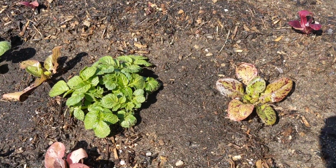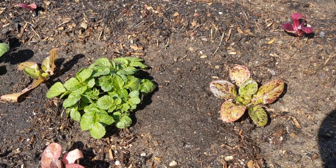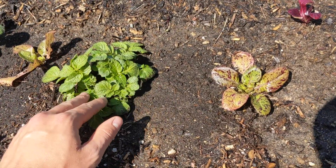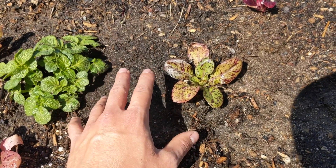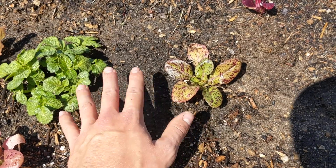The reason potatoes and lettuce can be good companion plants is a couple things. Mainly, they're operating in different root zones. The potatoes are going to be a lot deeper than the shallow-rooted lettuce, so the lettuce and the potatoes aren't competing for the same root space, and they also aren't necessarily competing for the same nutrients either.